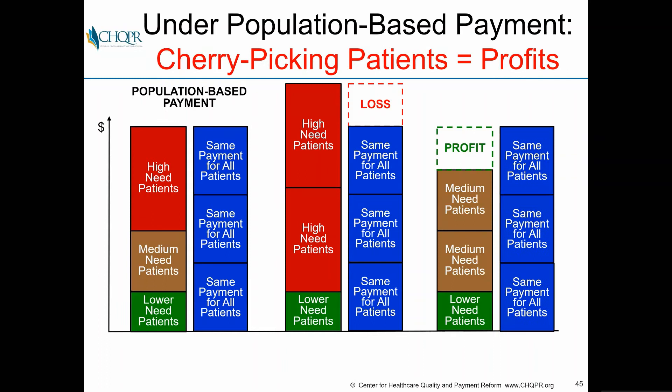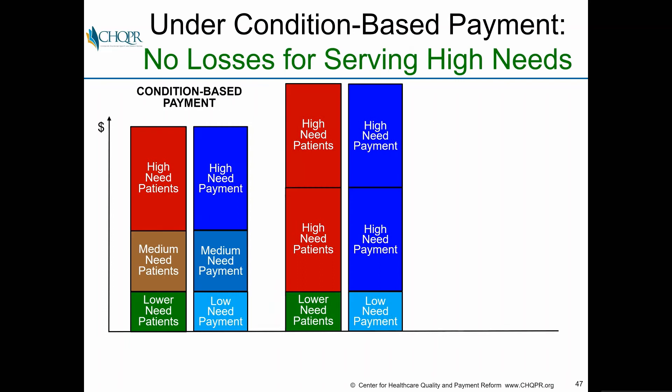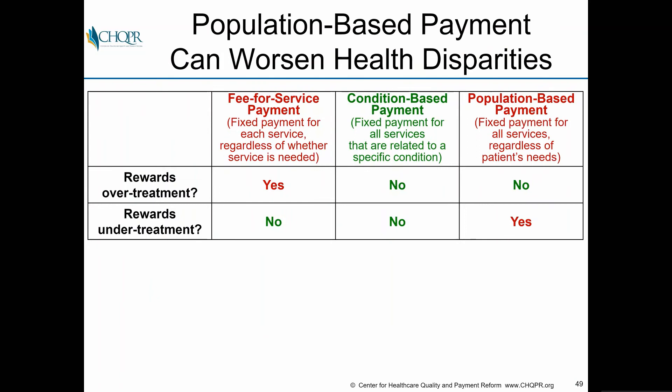You end up with a system where you make profits by cherry-picking — focusing on lower-need patients and excluding higher-need patients. If you have a condition-based payment where payment differs by patient need, you don't lose money serving higher-need patients and you don't profit by cherry-picking. Fee-for-service rewards over-treatment; strict capitation rewards under-treatment. A condition-based payment is in the middle — it should not reward either over-treatment or under-treatment.